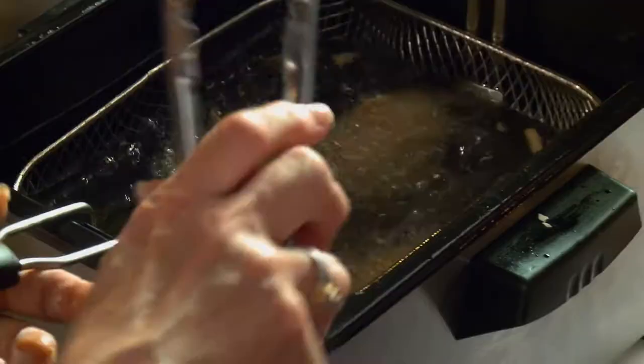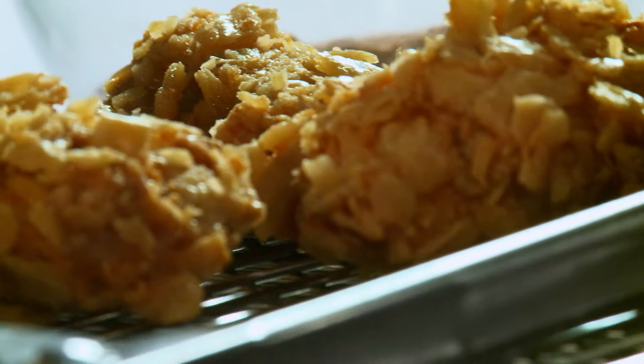Just about everyone has a waffle maker like this in their kitchen somewhere. I have one here at work — probably not for their wedding. Probably.